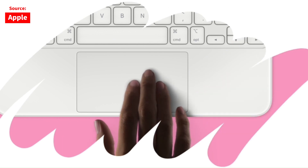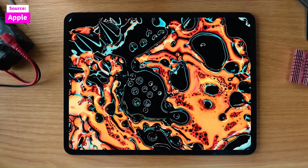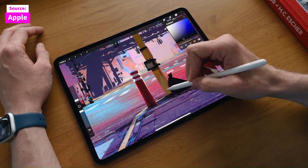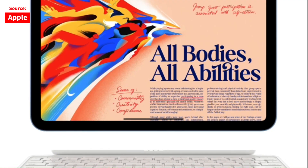The 10th generation iPad has a 10.9-inch screen, matching the size of the iPad Air's display. The iPad's screen is high resolution and bright. One standout feature is its landscape camera orientation, ideal for video calls and multitasking — a feature that even the iPad Air only recently adopted.